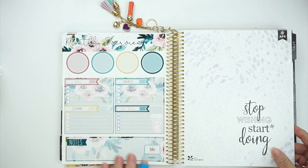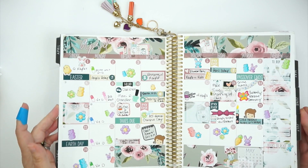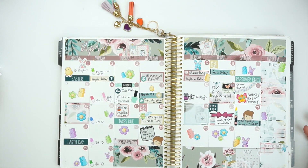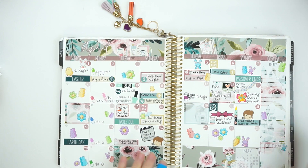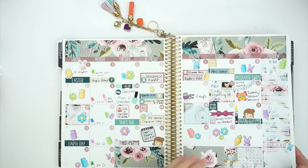Here are my April notes pages and April monthly. It's okay but something is missing to me. This was from Shop Jessica's Hearts — it's not her kit that I dislike, it's just missing something, I don't know what.